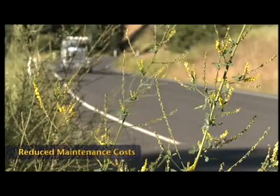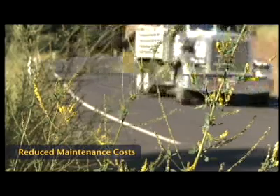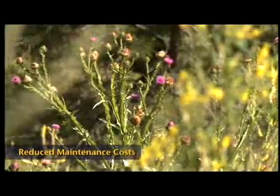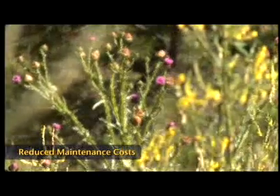When non-native plants are used in roadside revegetation, problems such as weeds and plant failure can increase the long-term costs of roadside maintenance, offsetting any savings that were initially realized.